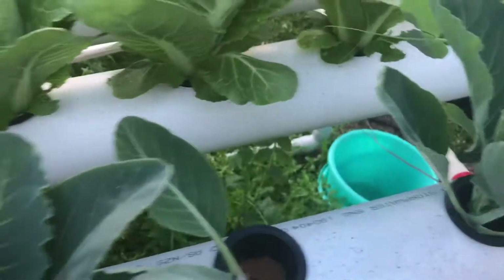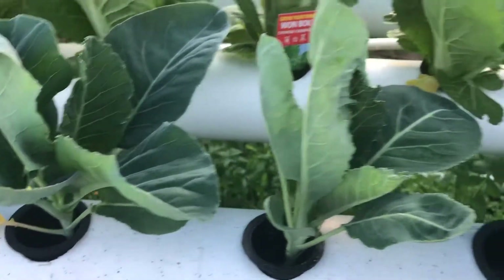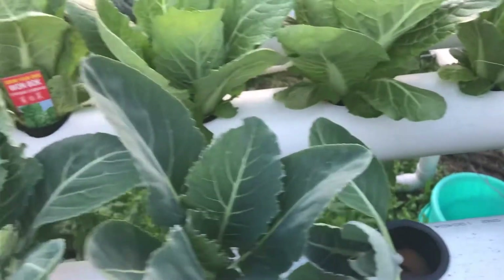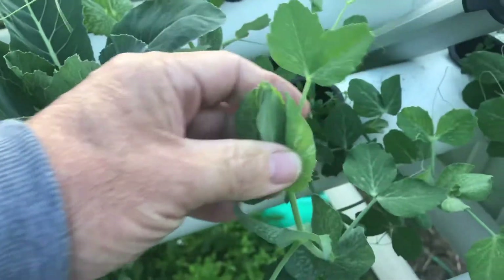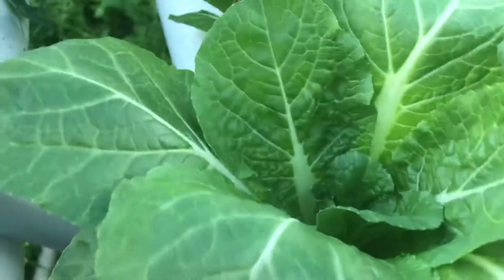These ones here are a bok choy as well, but they're looking a little different in color. I think they're a different variety but they're growing pretty well. And the snow peas are here — they're starting to get some flowers coming on them. It's coming on the other side here. So you can see here's a wambok taking shape.